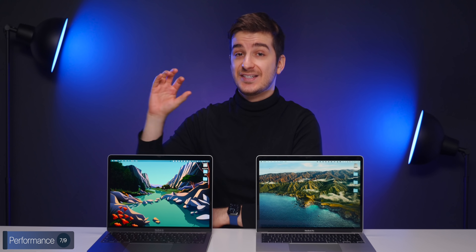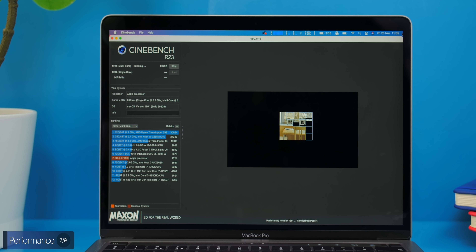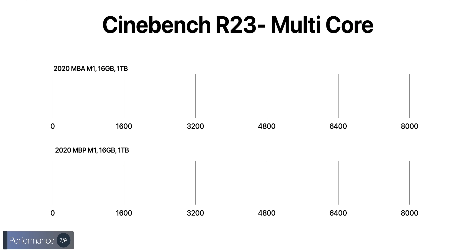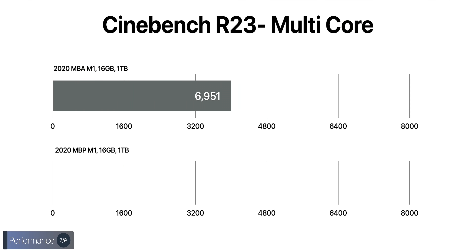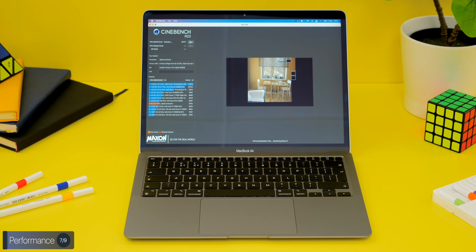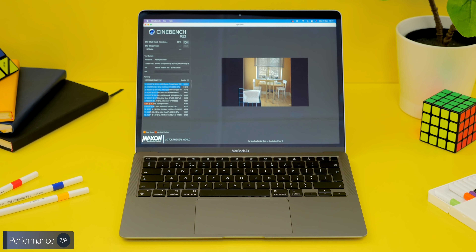Geekbench doesn't continuously stress the CPU; it runs short, spiky tests simulating everyday use. When we ran Cinebench, which does stress the CPU continuously, we saw a noticeable difference: the MacBook Air scored 6951 points while the Pro scored 7724 — an 11 percent difference.